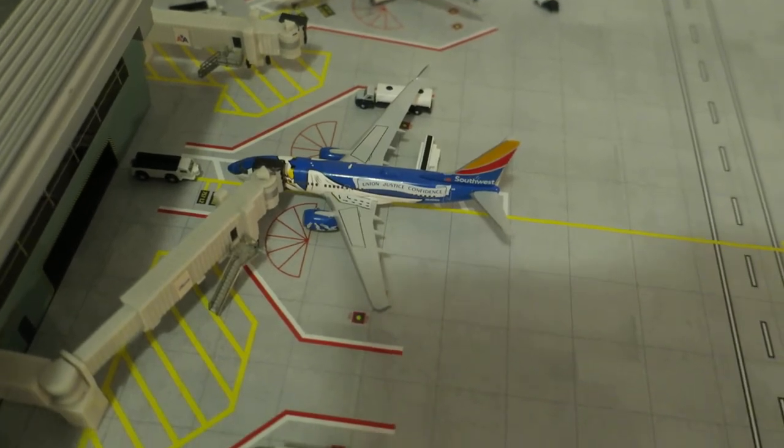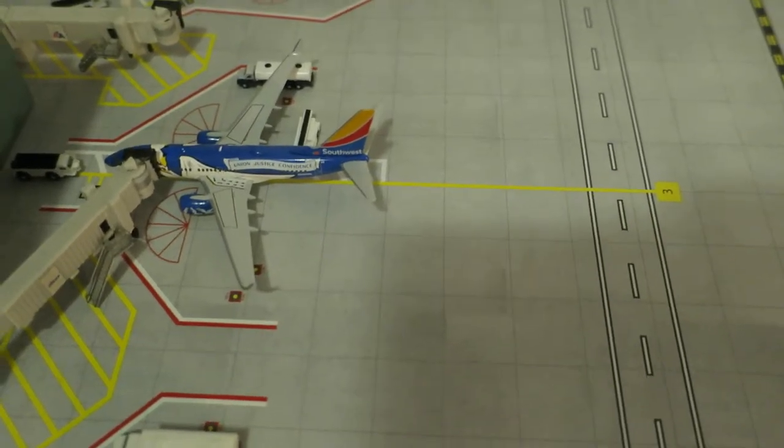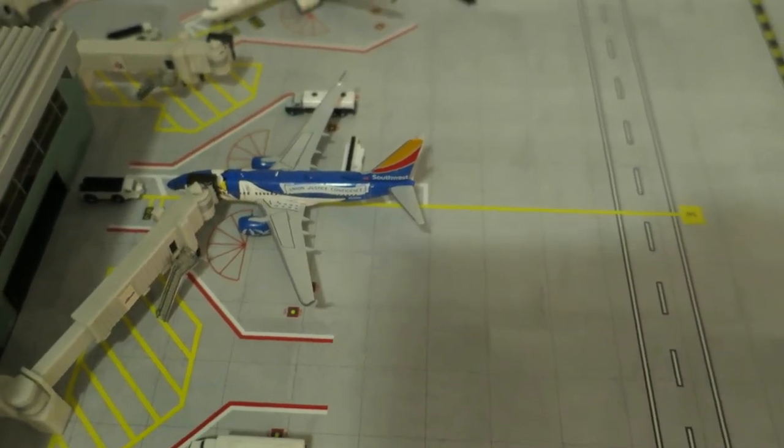Right here, a new model — we've got Southwest Boeing 737-700, Louisiana 1 delivery, head rack from New Orleans, will depart to Oklahoma City.